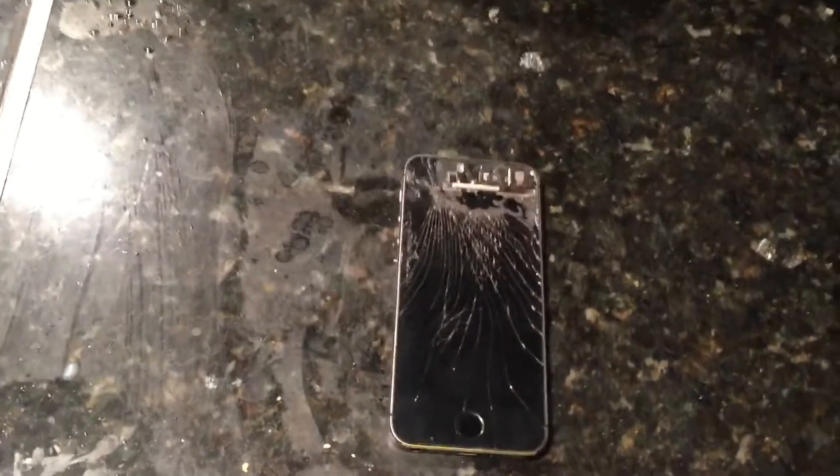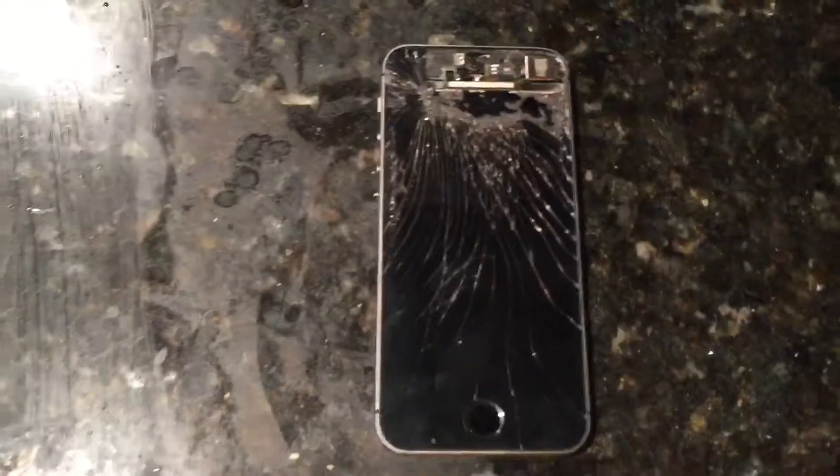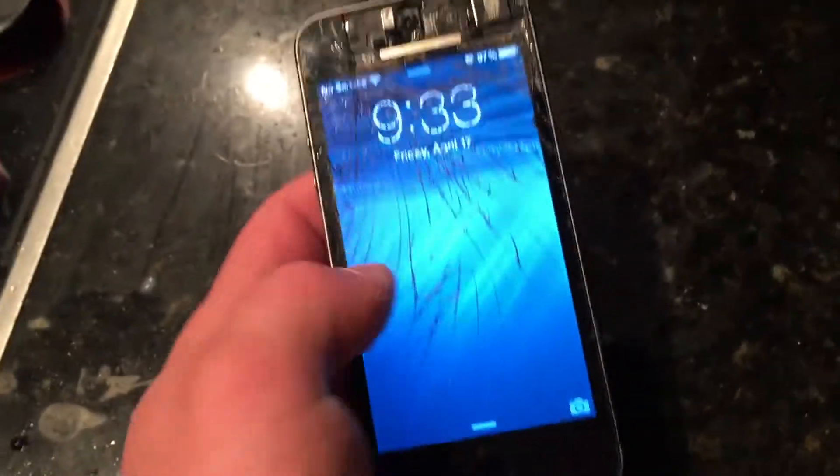Hey guys, Camera7001 here, and in this video I'm gonna be telling you why I really haven't been making videos. So as you can see, this is the device I've been usually making all my videos on.